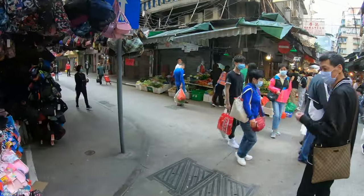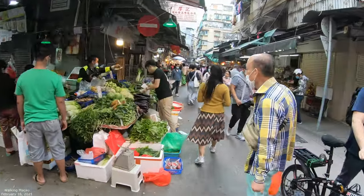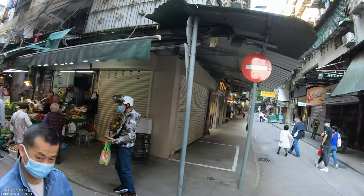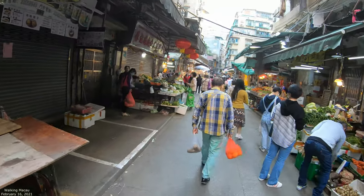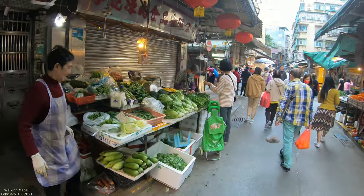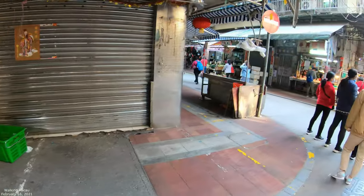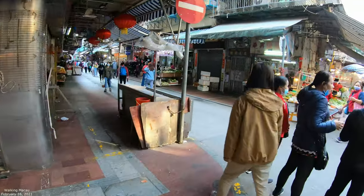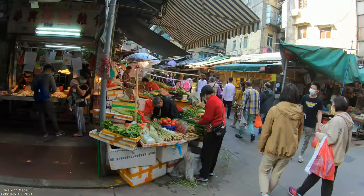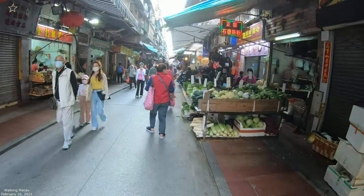This side street is a little empty. It's a Tuesday today, and Chinese New Year was Friday, Saturday, Sunday. Some people are taking Monday and Tuesday off, so there might be extra people around because it's so close to Chinese New Year. You can also see all the people around as well.